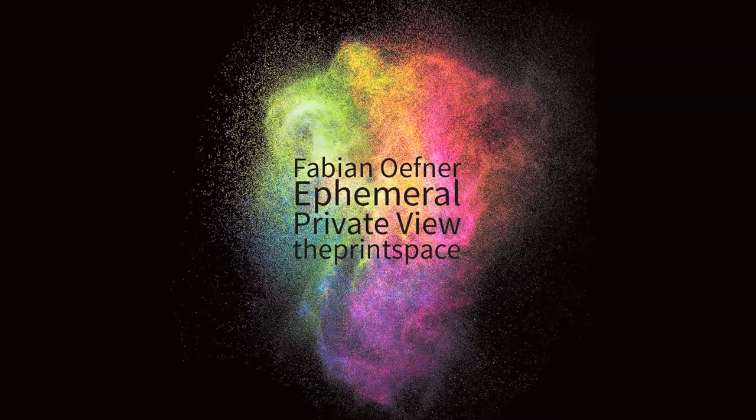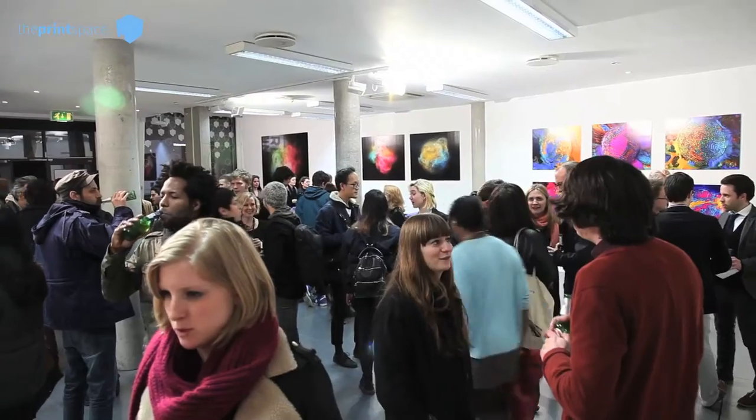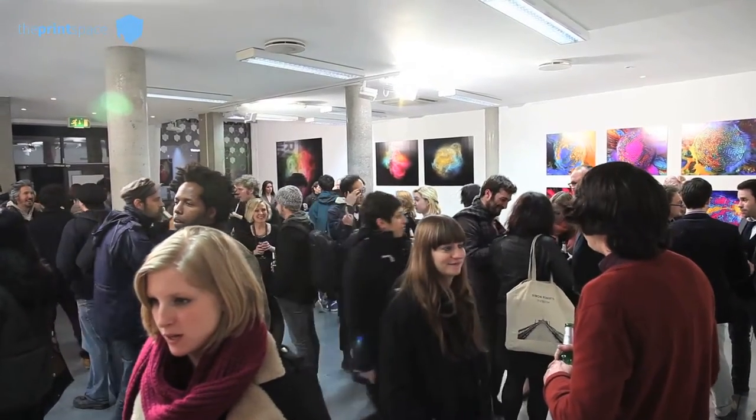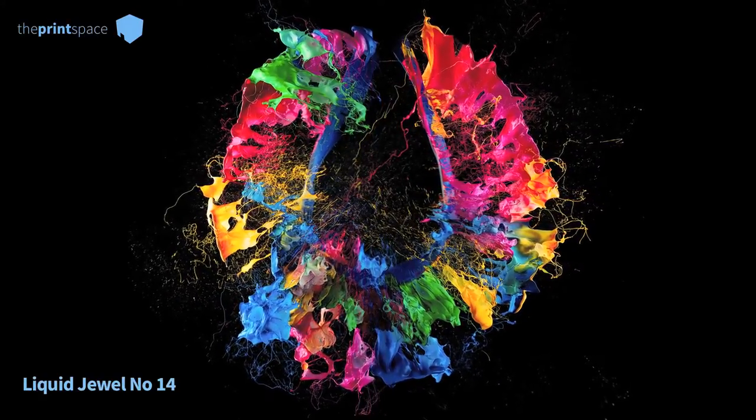Femeral is an exhibition that shows a selection of images that I have been working on during the past two years. It's mostly about making the invisible visible. Those photographs show beautiful little fleeting moments of collision of art and science.